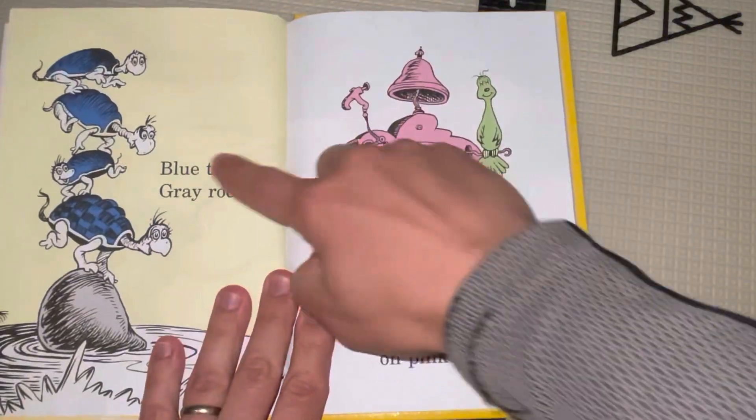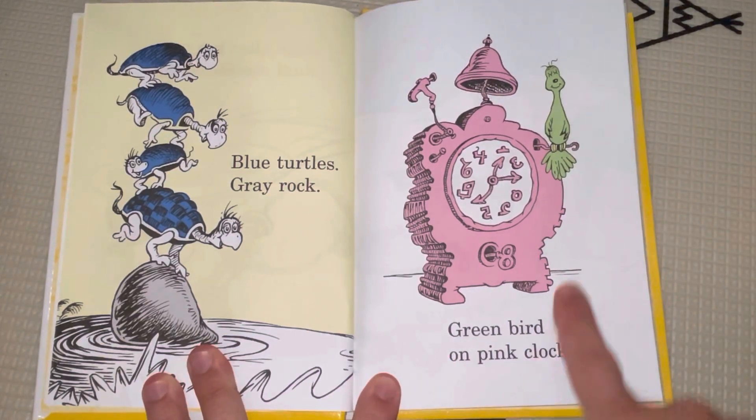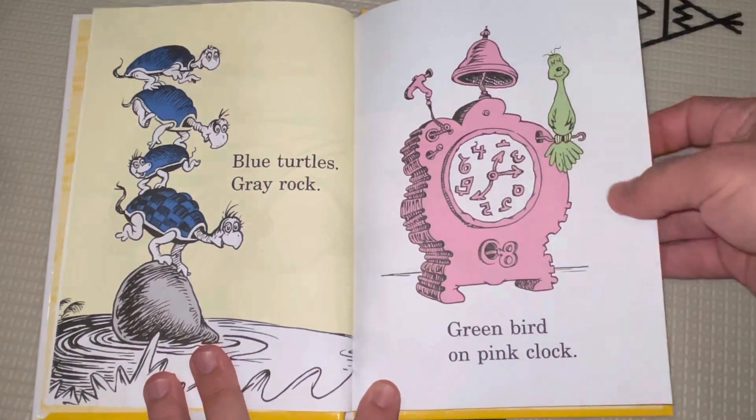Blue turtles, gray rock, green bird on a pink clock. That's a weird-looking clock, isn't it?